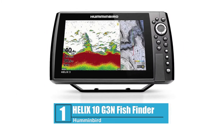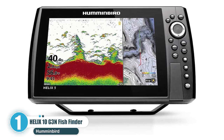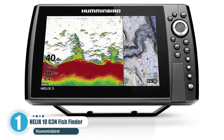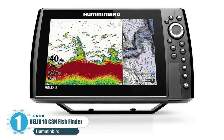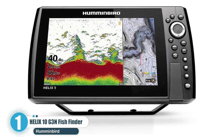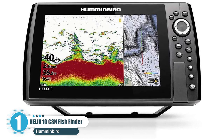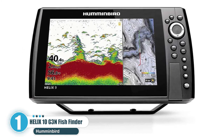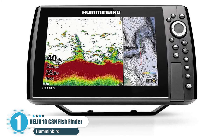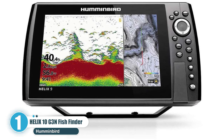Number 1: Humminbird Helix 10 G3N Fish Finder. Humminbird is one of the biggest names in the marine technology industry, with a large variety of quality products to their name. They offer a number of exciting fish finders, but the Helix series is undoubtedly the most popular. The Helix series is available in screen sizes ranging from 5 inches to 12 inches, but we think the Helix 10, named for its 10.1-inch display, offers the best mix of technology, screen clarity, and practicality of the bunch.